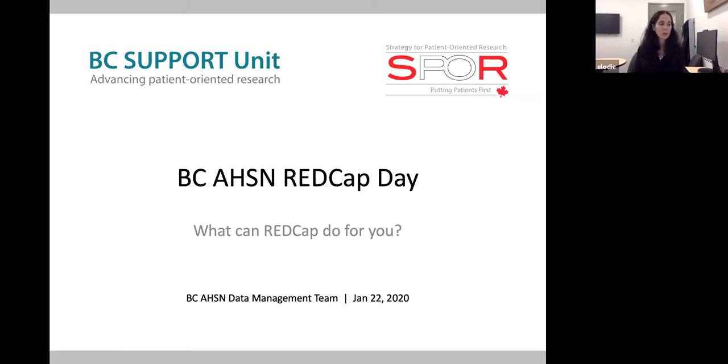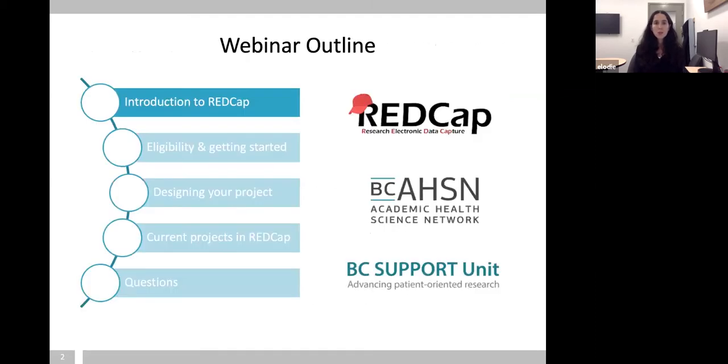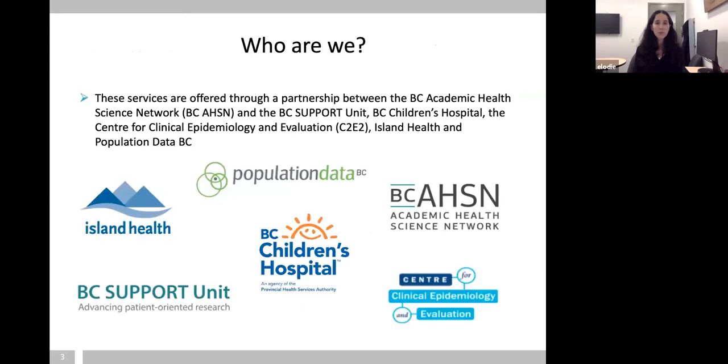I will do an introduction on REDCap and the two projects, and then if you can keep your questions until the end, I will be happy to answer them. Our services — specifically the BC AHSN REDCap — are provided through a partnership between BC Children's Hospital, Island Health, the Centre for Clinical Epidemiology and Evaluation (C2E2), and Population Data BC, where the data resides. All of this is provided through BC Support Unit funding under the umbrella of BC AHSN.